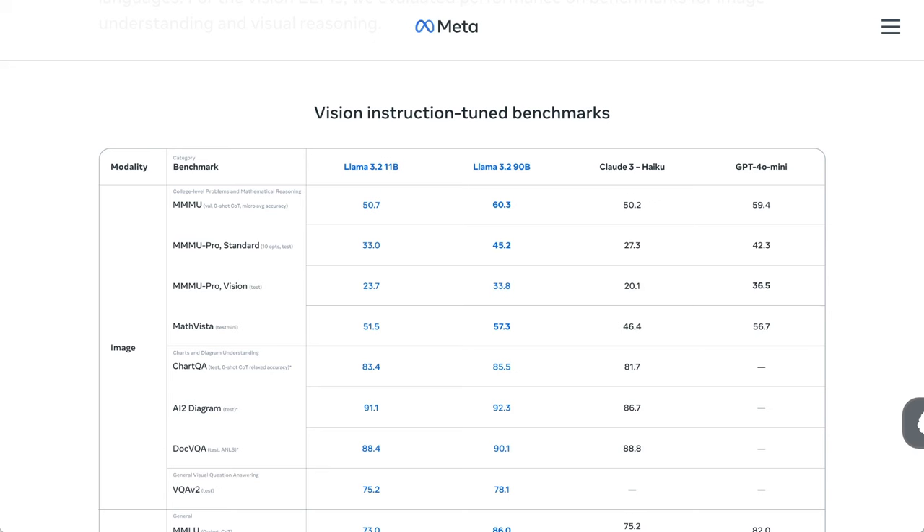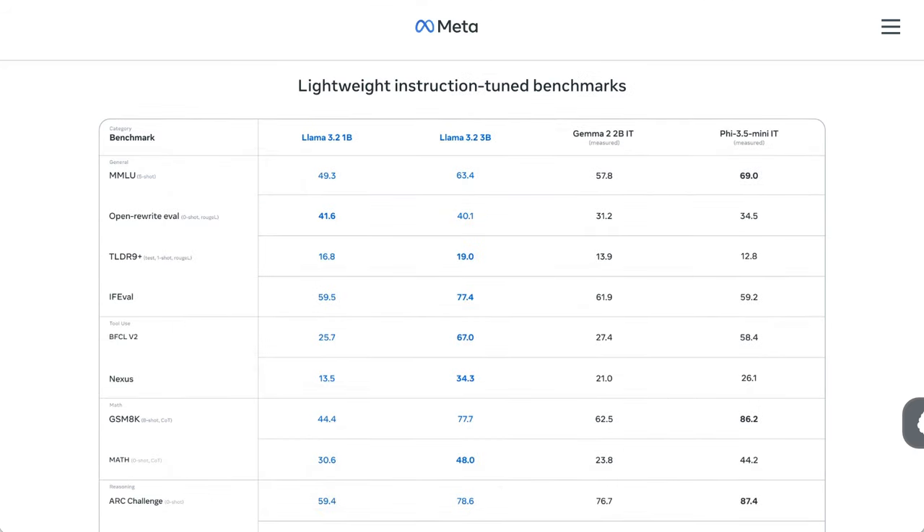When it comes to benchmarking, Meta presented Llama 3.2 as competitive with leading foundation models. For image recognition and visual reasoning tasks, Meta's results indicated their models are on par with Anthropic's Claude 3 Haiku and OpenAI's GPT-4o Mini. They also claimed that the smaller text-only 3B model outperformed Google's Gemma 2 2.6B and Microsoft's Phi 3.5 Mini.